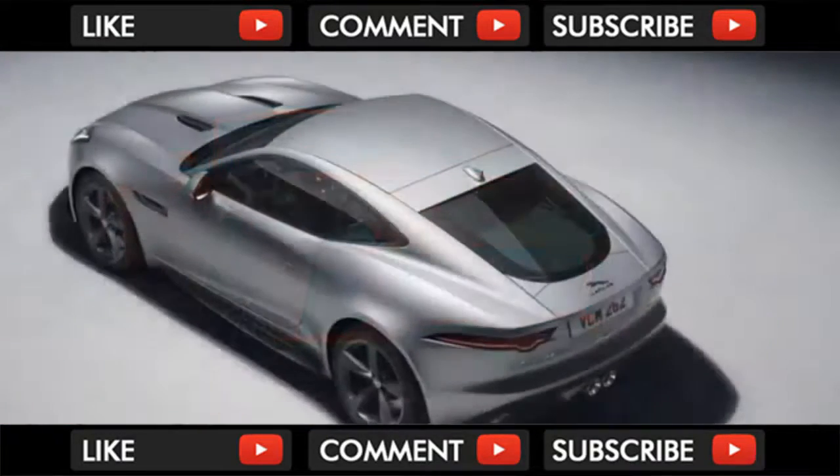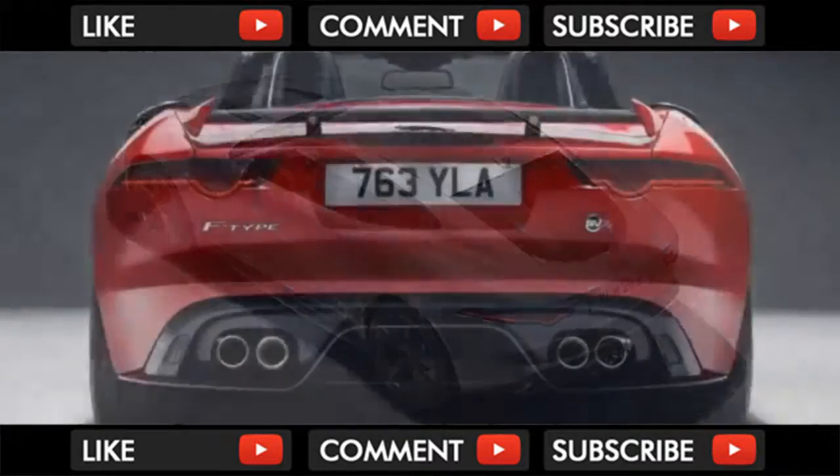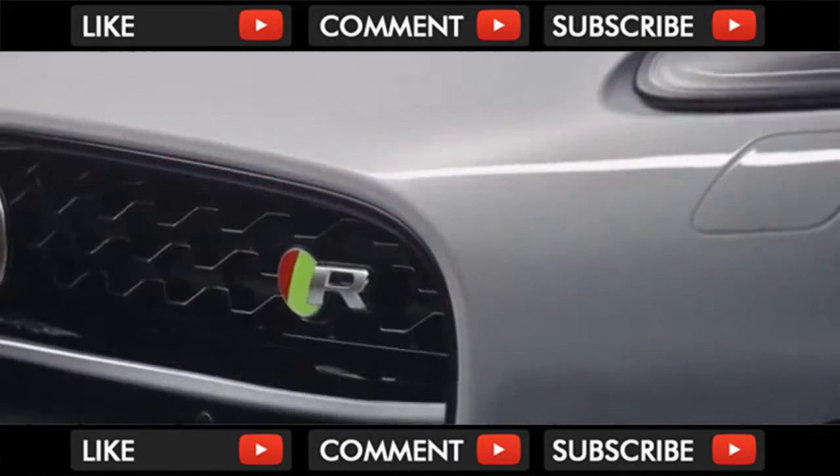You'll spot the updated range by the full LED headlights and new model-specific bumpers. The aim of the new bumpers, Jaguar says, was to provide clearer visual differentiation between the different models.